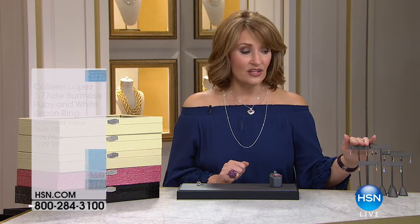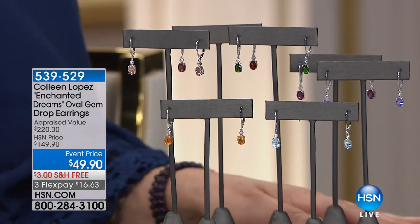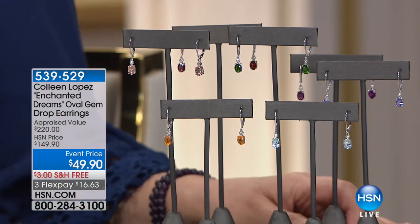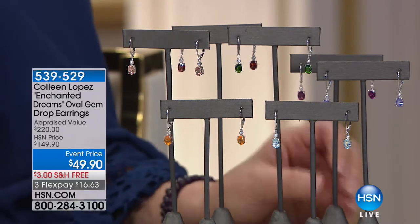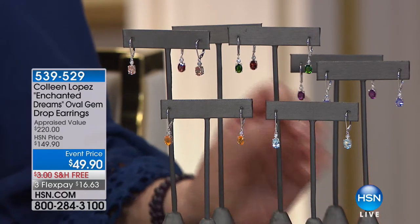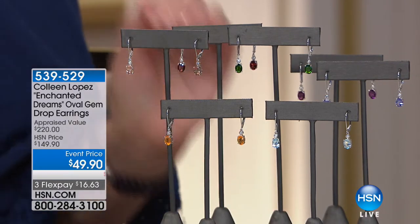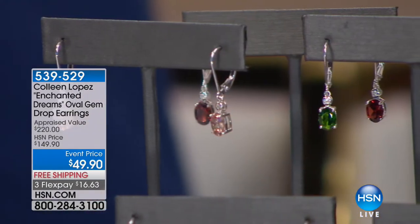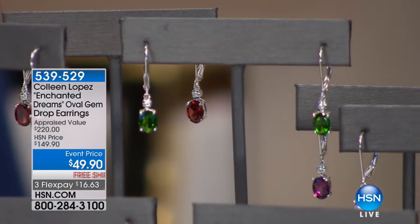If you're still ordering the earrings, 1,500 pairs have been spoken for. We're down to the final couple hundred only. We still have most of the choices — chrome diopside, purple garnet, aquamarine, and fire opal are still available. There are about 100 pairs of each. If you haven't ordered them yet, by all means consider them because they are spectacular.